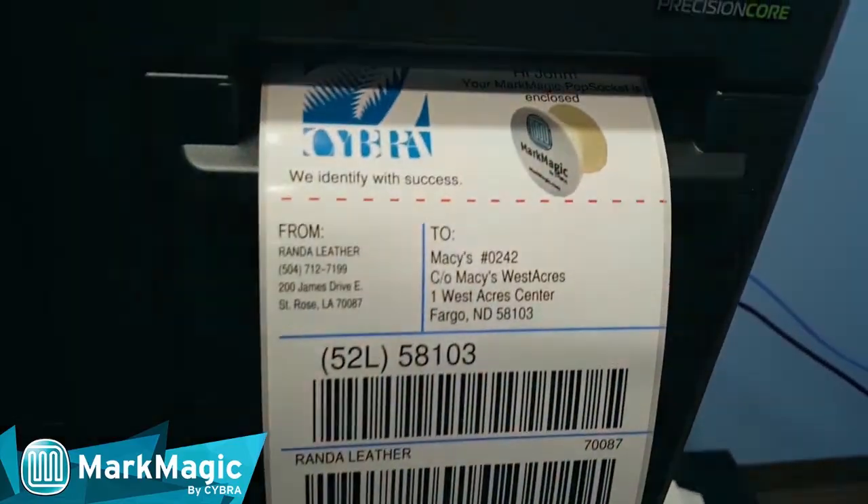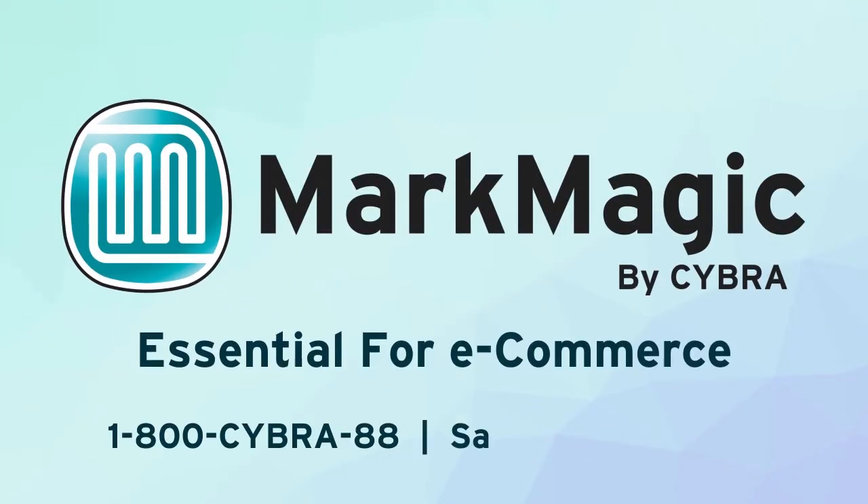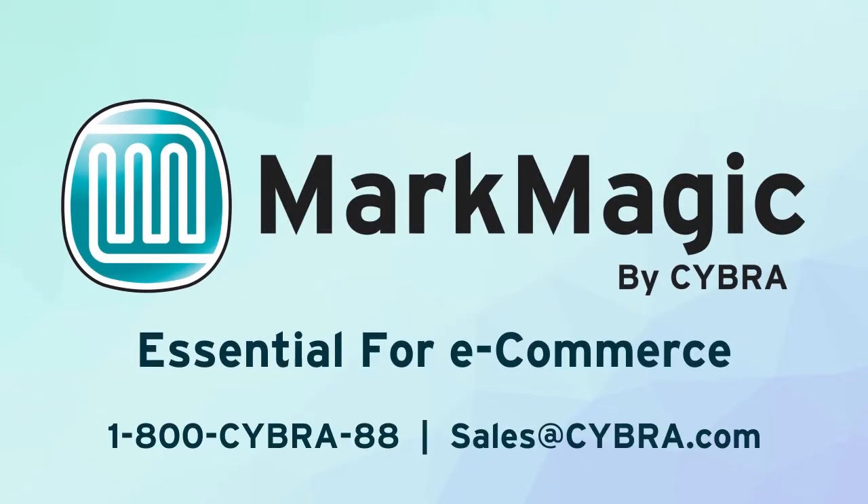Contact the MarkMagic sales team today to discuss your unique color labeling needs. We can supply the entire solution: the label stock, the inks, the printers, and the software. MarkMagic 9-5.